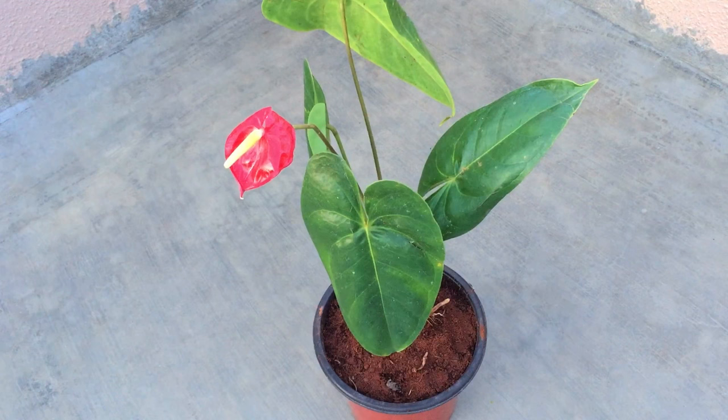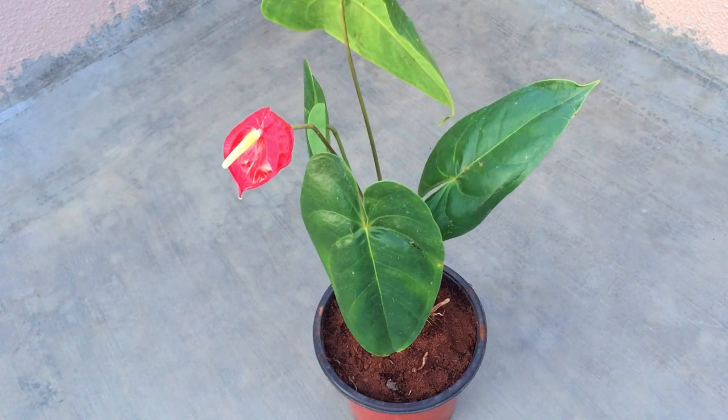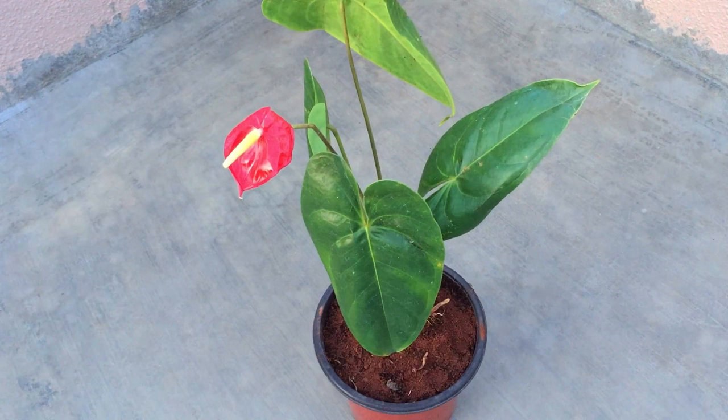Early morning before 9 to 10 a.m. direct sunlight is okay, but after that please don't expose it to direct sunlight otherwise the plant will get burnt. This plant will also do quite well in less light indoors, but if you keep it in indirect bright light the plant will perform much better.